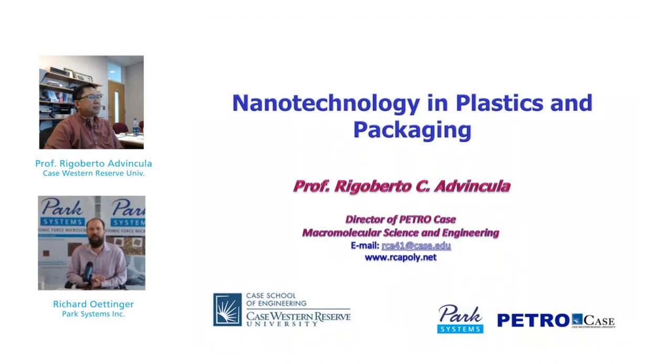Our featured speaker, Dr. Rigoberto Advincula, is traveling and will be in a conference session during our regularly scheduled time, so we pre-recorded today's presentation. In his absence, we will not have a Q&A at the end, but you may still type in any questions into the questions module at any time during the webinar, and Dr. Advincula will respond in a follow-up email.